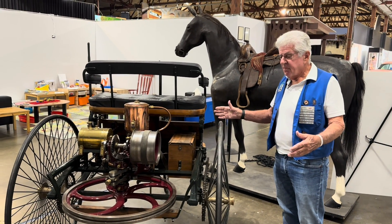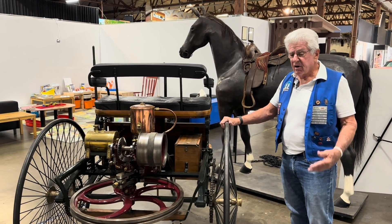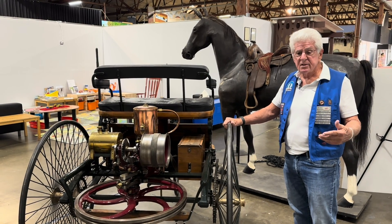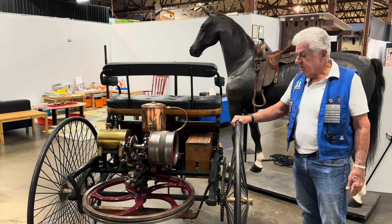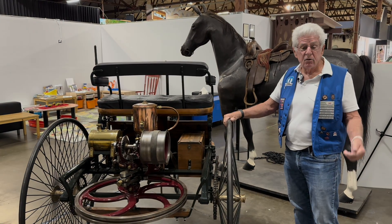There are a thousand stories in this museum about all the different vehicles, and our docents are well-versed on many, many of those stories. We really welcome you to the museum, and we'd love to hear your story.